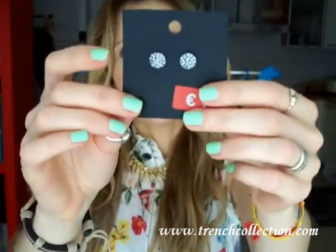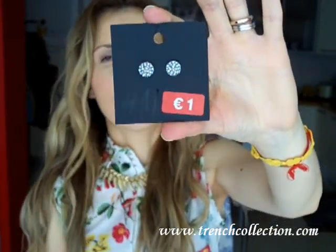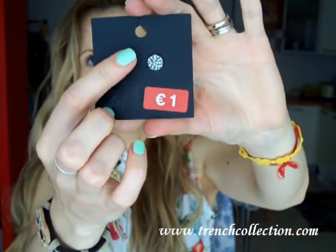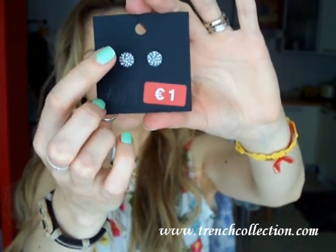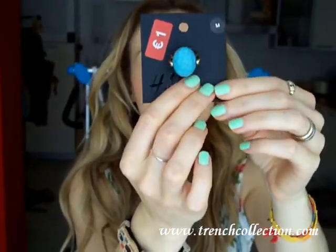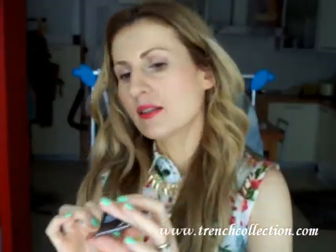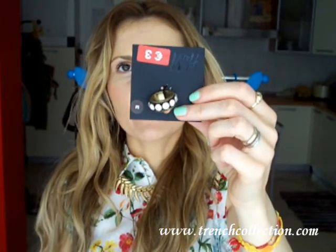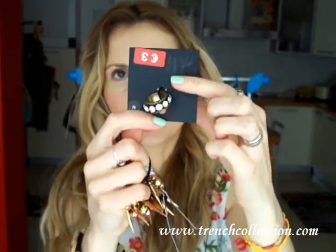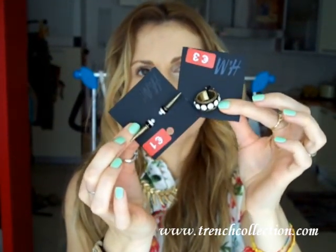I also got these little earrings — they were €3.95 reduced to only €1.00. They're super sparkly little spikes filled with little rhinestones, just super cute. I also got this turquoise ring — it was €4.95 reduced to only €1.00. I got another ring as well which was €5.95 reduced to €3.00. I think this ring will look really great with these earrings — they are like a matching set.